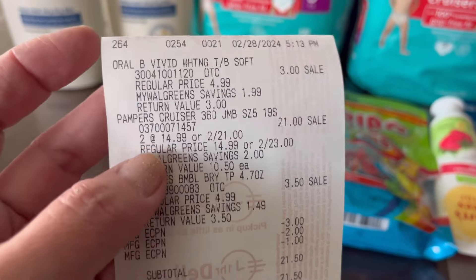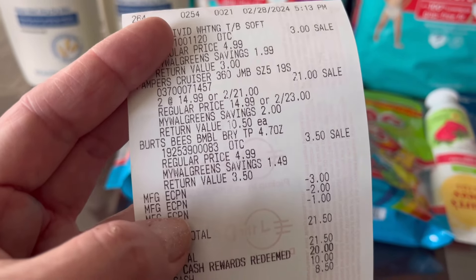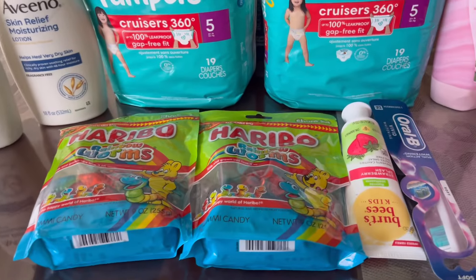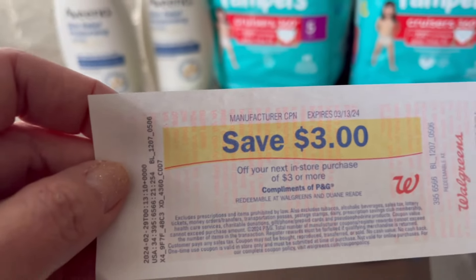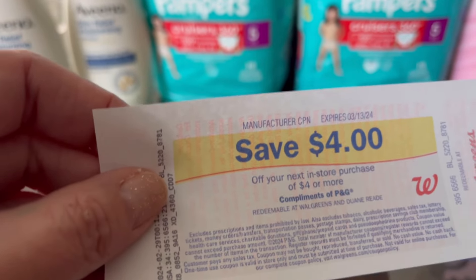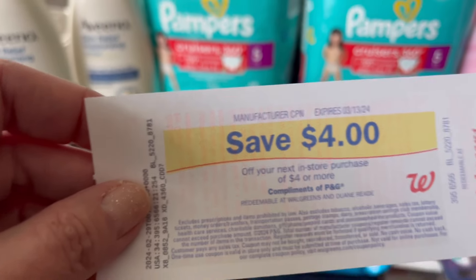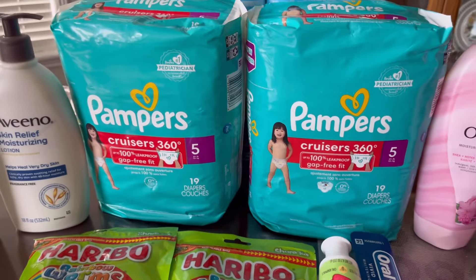On the receipt: Pampers two for $21, Oral-B toothbrush $3, Burt's Bees $3.50, digital coupons came off, subtotal $21.50. I used $20 in points and paid only $1.50. It printed the $3 registered rewards from buying Burt's Bees and the Oral-B toothbrush, and it printed the $4 for buying two Pampers Cruisers — but it did NOT print the extra $5 for the P&G spend $20 promotion. So this is not double dipping — don't do this one.